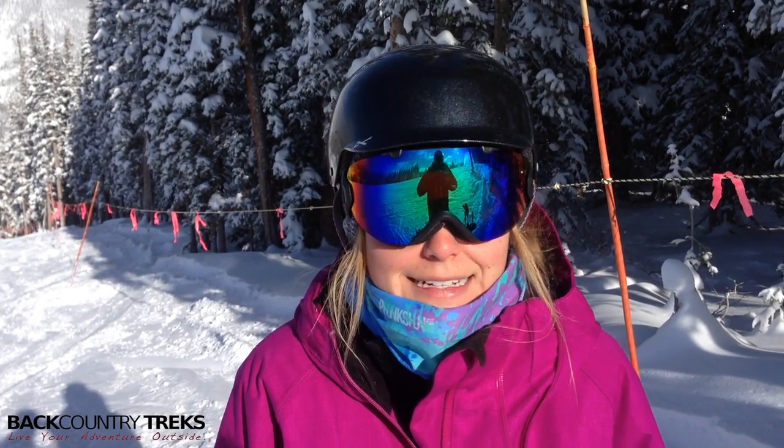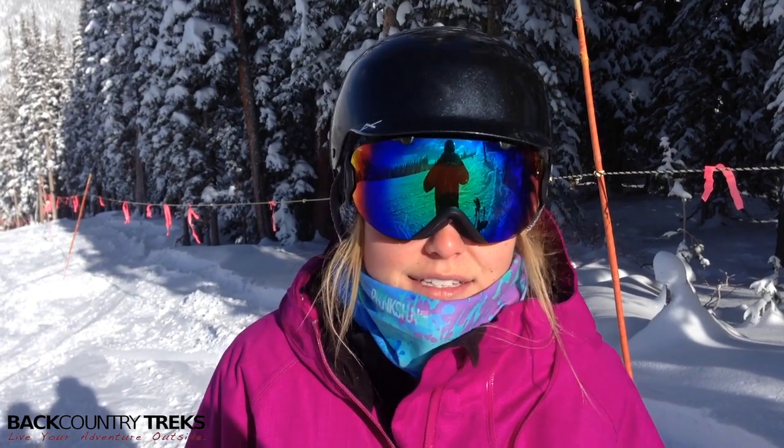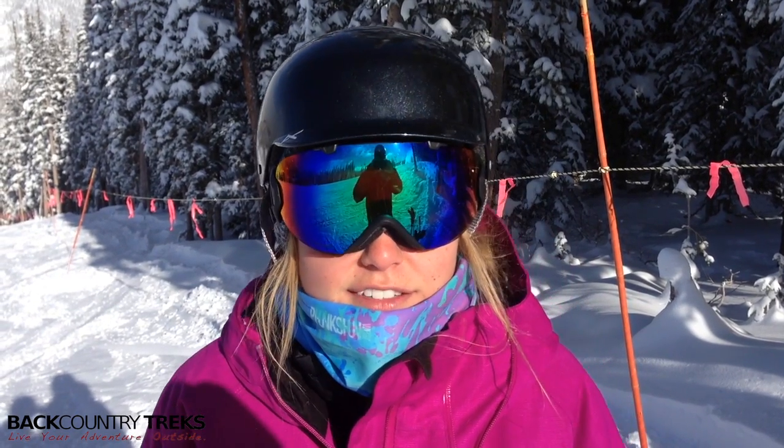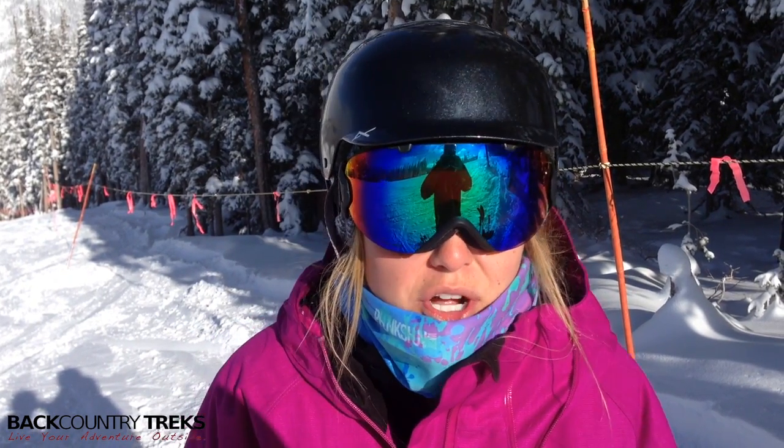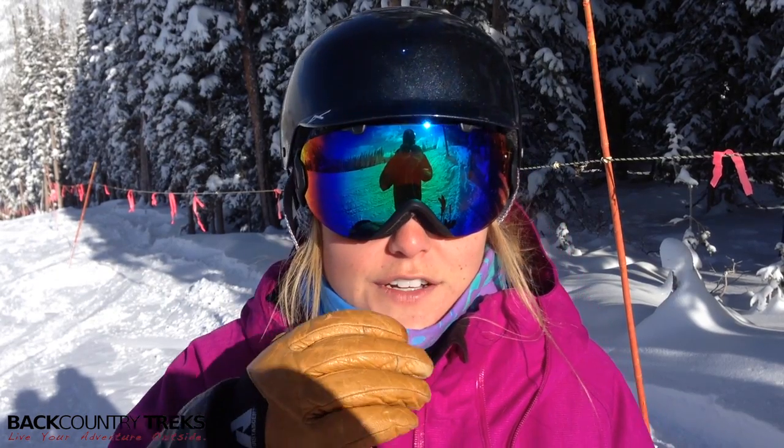I'm Callie with Backcountry Treks and today we're at Copper. It is a cold day. The sun's out which is nice but the air is still very crisp. They're making snow — it's that time of year — so anytime you're skiing through man-made snow, my face is getting a little bit frozen each time.